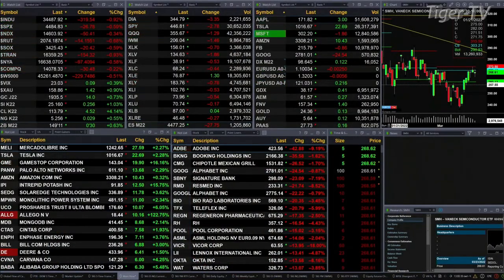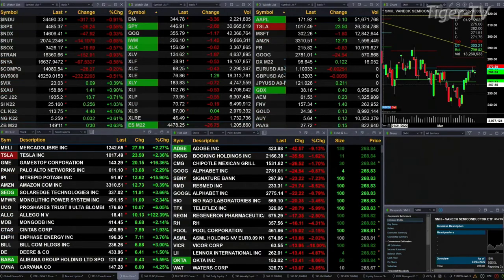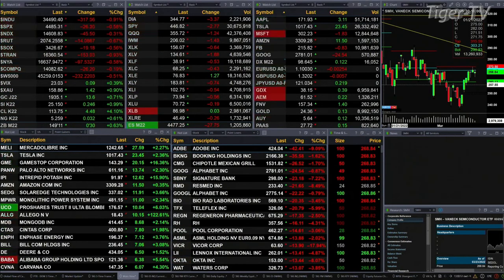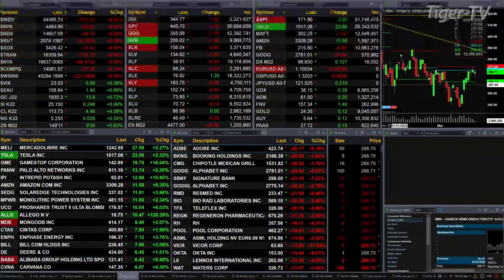Spot crude is up nine pennies at 23.03. We mentioned yesterday that it was forming a TD nine count bottom, so important to watch yesterday's low. Gold is up 14 bucks at 19.35. Silver's up 25 cents, a little over one percent, printing at 25.16. Light crude is up 4.46, about 113.75. The 30-year treasury also formed a TD nine count bottom yesterday — that's up nearly one full point, 30 ticks, trading out at 149-12.